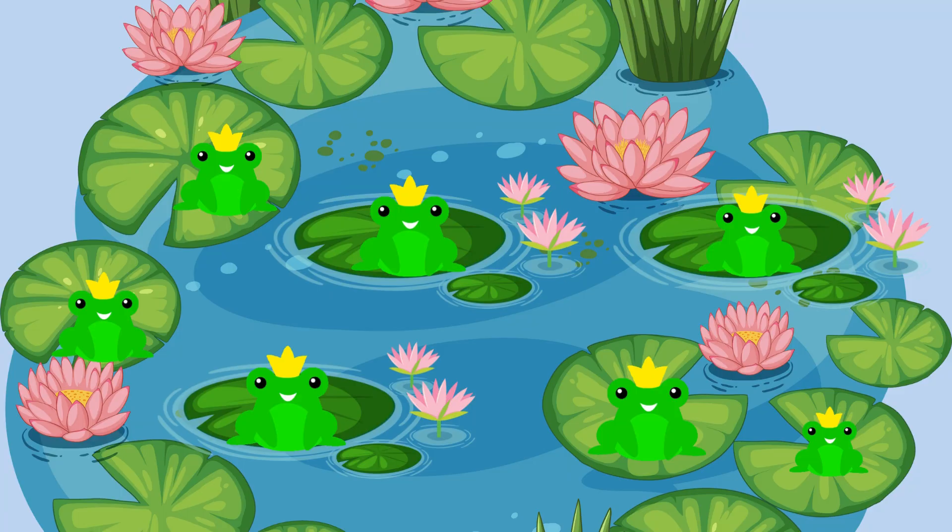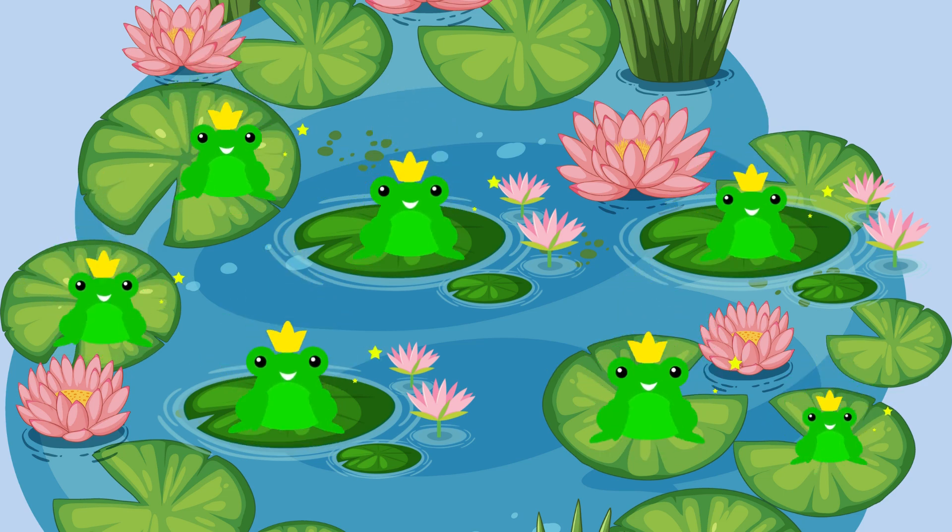This is the number seven. Look at these seven hopping frogs. Can you say seven? Super.